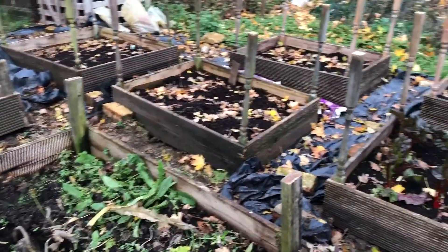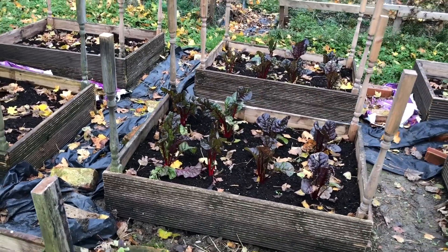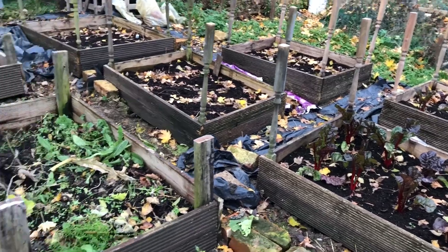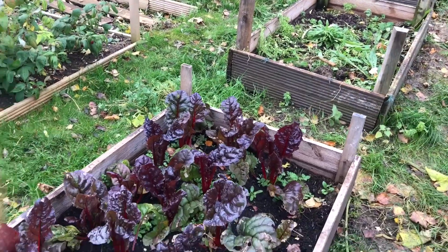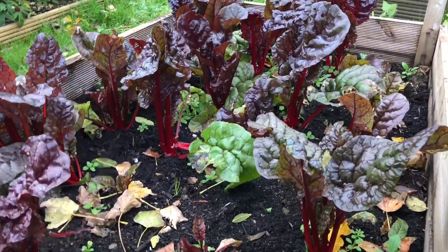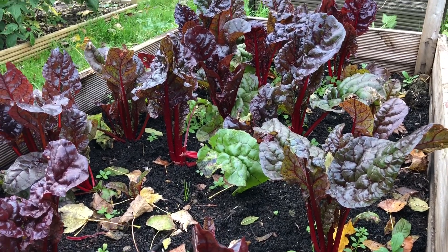I hope you enjoyed having a little look around the allotment today. Looking really good — lots of chard we can pick, so we'll harvest some more of that before we go home. Good squash harvest too. Let me know if you've got any questions.